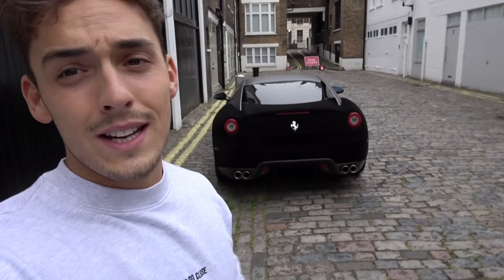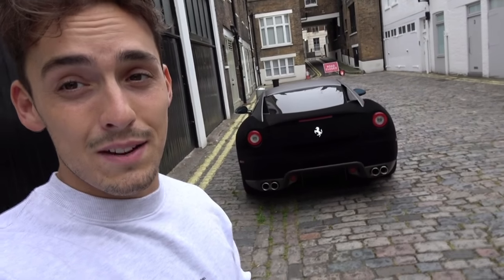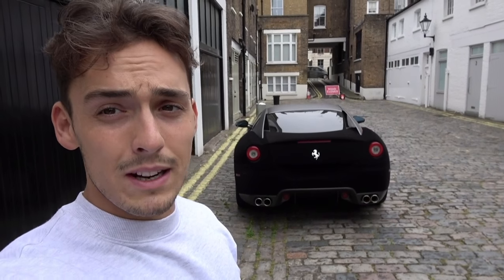What's up guys and welcome to my first video. Today, as you can see behind me, I have got the Ferrari 599. This particular car you may have seen — it's gone viral all over the internet. It's been wrapped in velvet black velvet. What we're going to do today is actually take the car out and get some reaction videos from it.